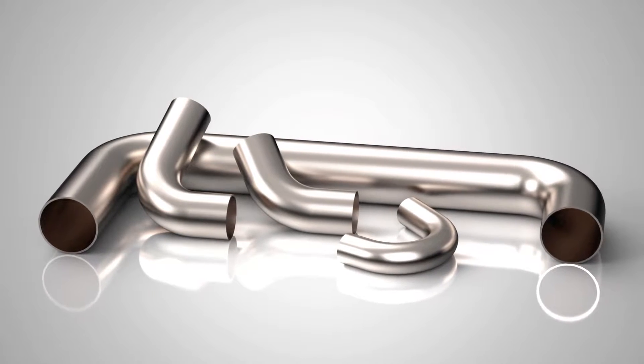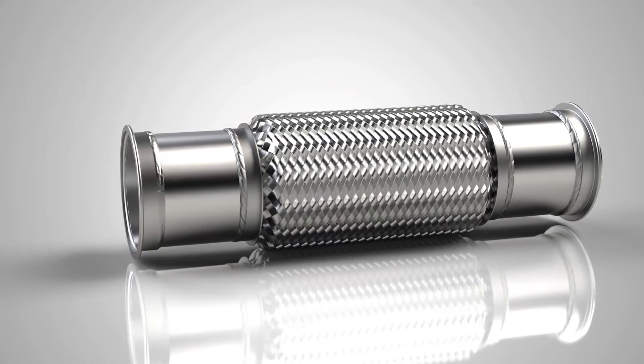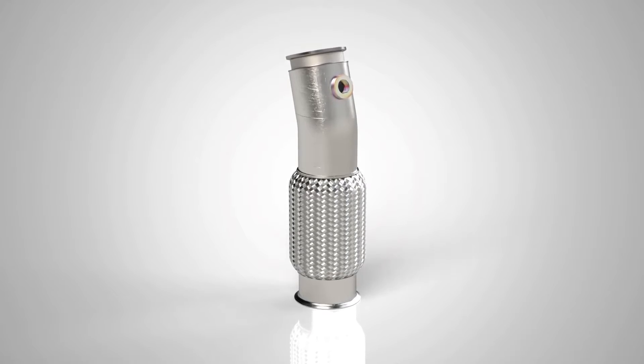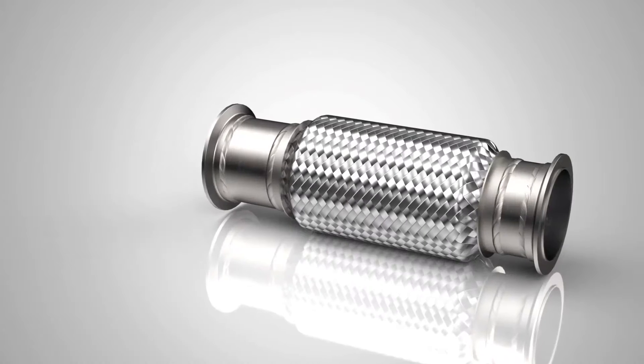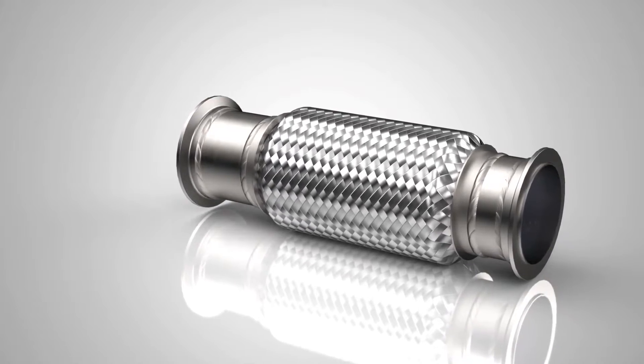This, in combination with our on-site coordinate measuring machine and portable 3D scanner, ensures every part delivered is exactly to your specifications. Our team is ready to help design and engineer your custom direct-fit exhaust assembly to your specifications, while meeting your needs with cost-effective solutions.